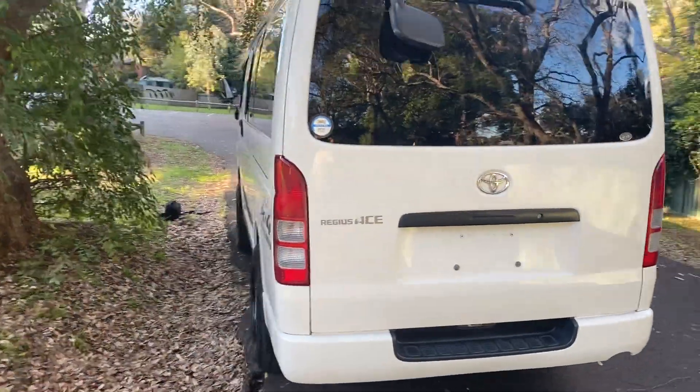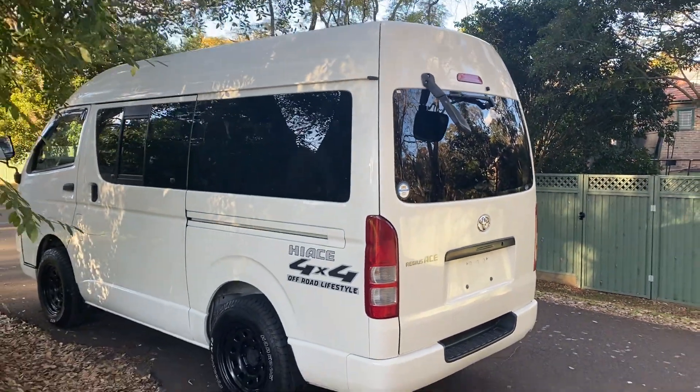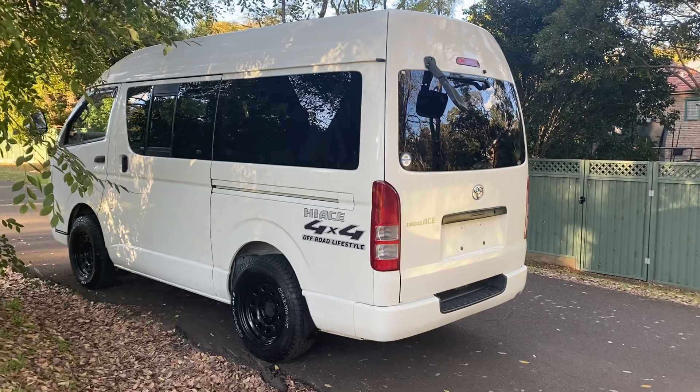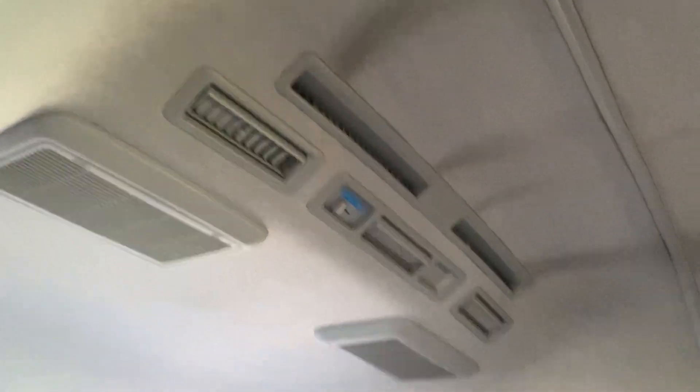No need to spend 10 grand putting on a flimsy fibreglass roof that's a sweat box with no air conditioning. Get the factory high roof and it's all done for you — it's plumbed in, it doesn't leak, it doesn't crack. It's all done by Toyota. Look at that factory fitted AC, factory fitted heater.